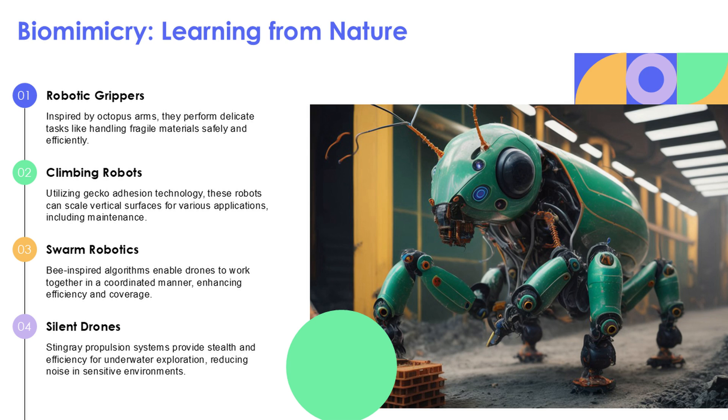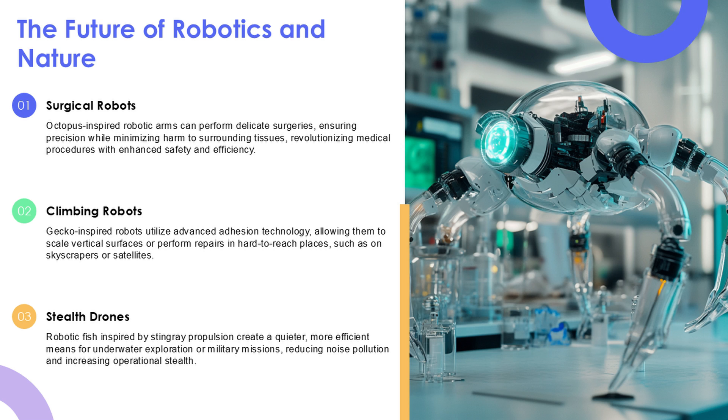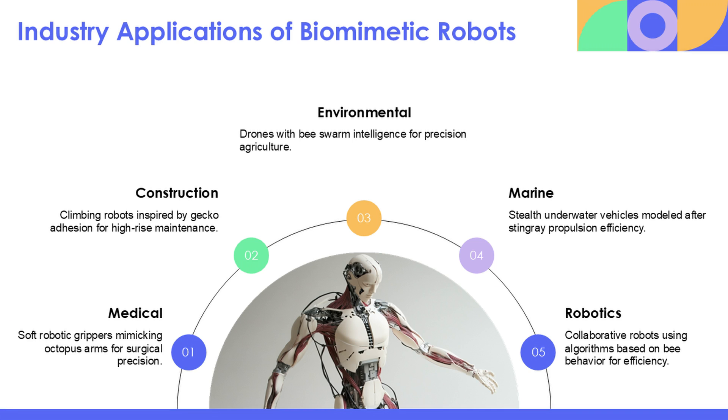Biomimicry shows us the smartest designs already exist in nature, and we're just borrowing them — octopus arms, gecko feet, bee swarms, stingray fins. The future of robotics might look a lot more like the natural world than we think.